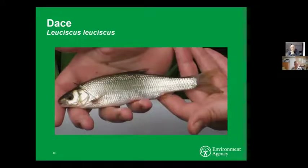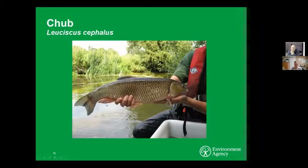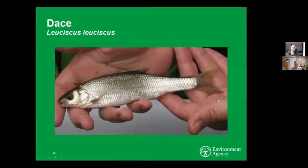Then we've got the dace — quite similar to the chub but much smaller. With the dace, they've got a slightly underslung jaw and a finer head shape than the chub, but the dead giveaway is the anal fin — it's actually concave, it curves in, whereas the chub's is clearly convex. Dace like to spawn in much cooler water, around 10 degrees. It's really great when you see dace because they're an indicator of pretty good water quality — if you've got a good population of dace, that's a good sign that you've got good water.